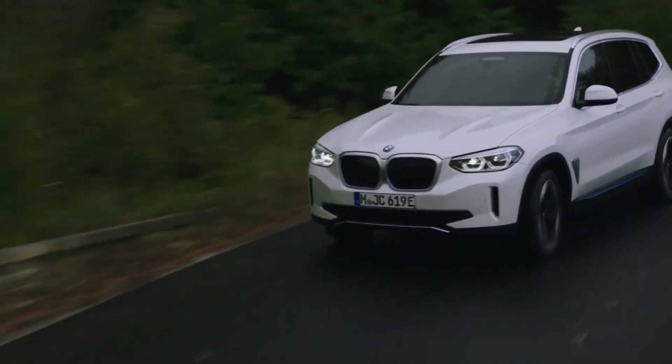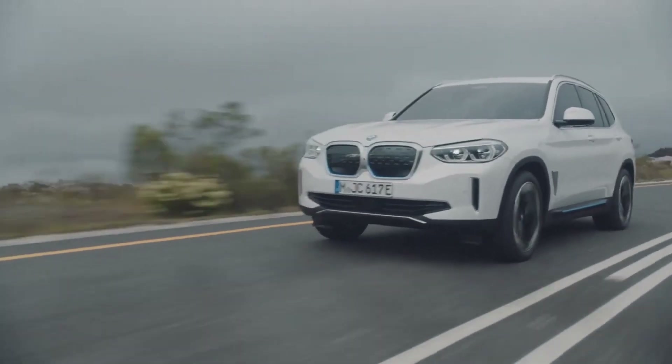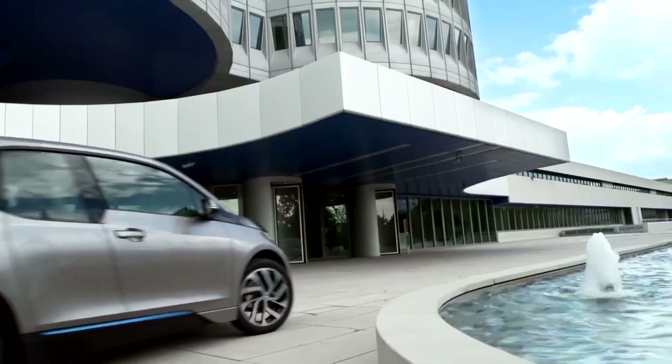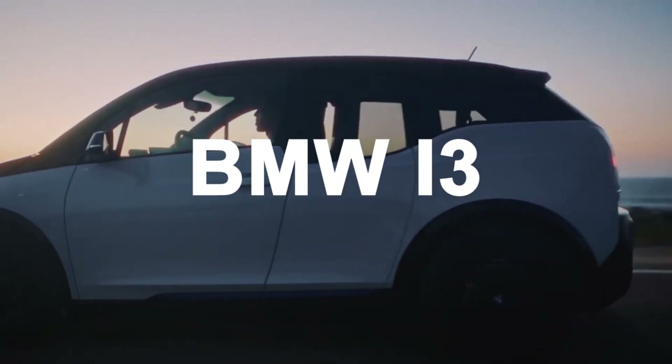Hello electric car lovers. In this channel I cover all the latest tech news surrounding electric cars. I cover the background feel and drive, the current selling price, and the specs and engineering that go into making each car. If you have an electric car that you would like me to cover, let me know in the comments below. In today's video, I'm going to be reviewing the BMW i3.